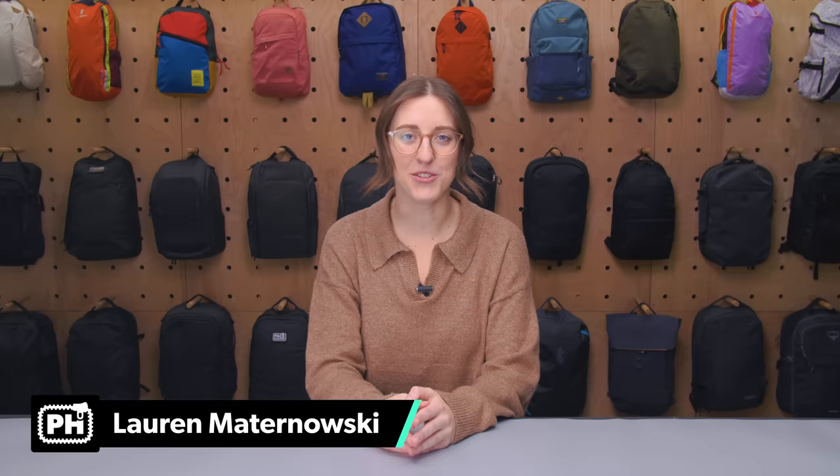Depending on the airline you choose, you may have to pay extra for a carry-on. So flying with only a personal item is a great way to get around the extra charge. I'm Lauren from Pack Hacker, your guide to smarter travel.